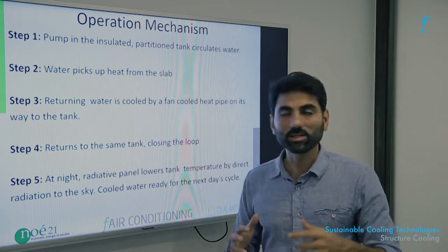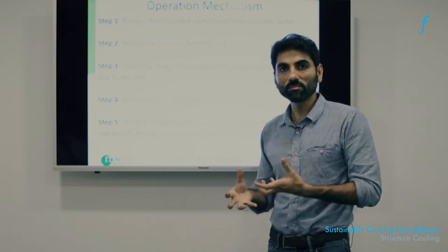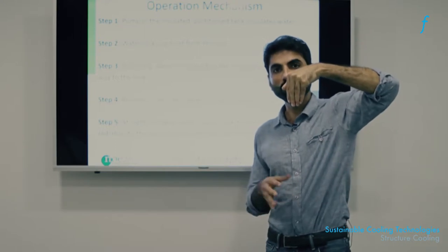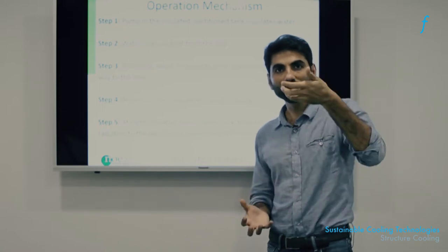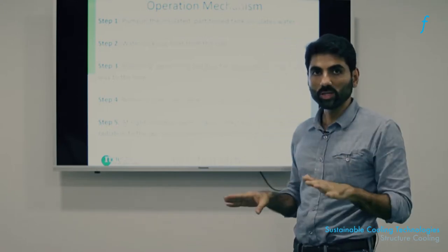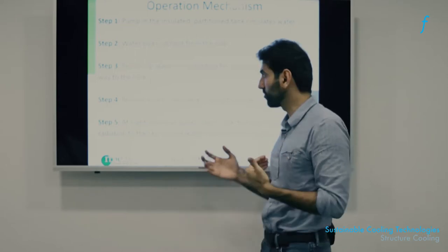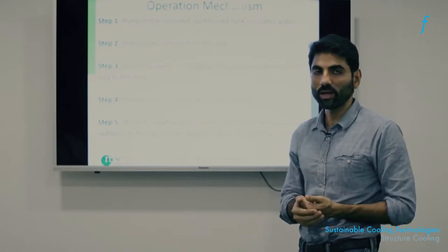The returning warm water is then cooled by the fan and the heat pipe. The heat pipe contains a refrigerant enclosed in copper tubes, dipped into the warm water. Through the warmth, the refrigerant evaporates and picks up heat; as it rises, the fan cools the refrigerant and the cycle continues. Without using significant electricity, you are able to cool the water from 35°C back down to 25°C, which returns to the other side of the tank, ready for the next day's cycle.